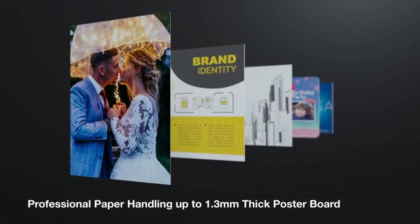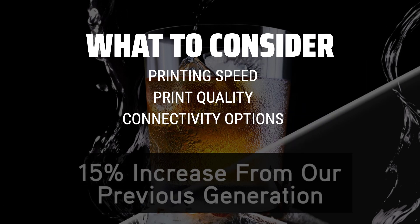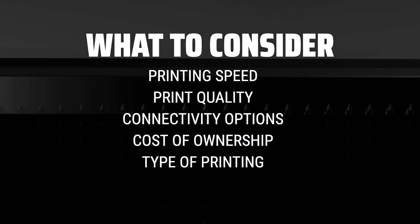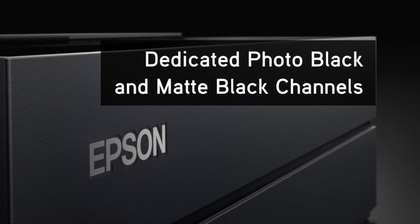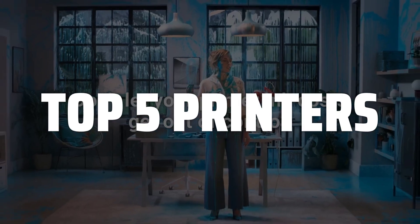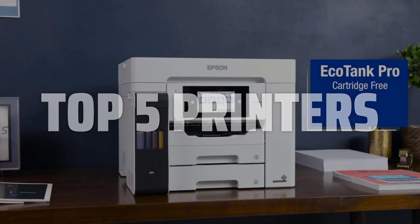The best printers are probably one of the most essential devices in any modern home or office setup. When choosing a printer, it's important to consider factors such as printing speed, print quality, connectivity options, and overall cost of ownership. Make sure to also take into account the type of printing you'll be doing most frequently, whether it's text documents, photos, or both. To help you find the right model, we've listed the top 5 printers and their key features, plus the things you need to consider to help you choose the best one for you. Links to all products mentioned in the video are in the description below.